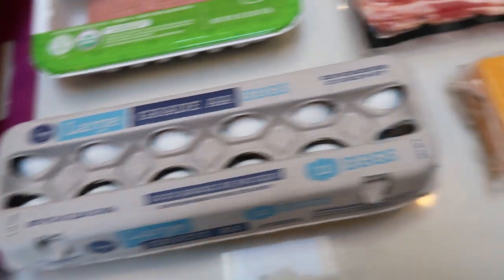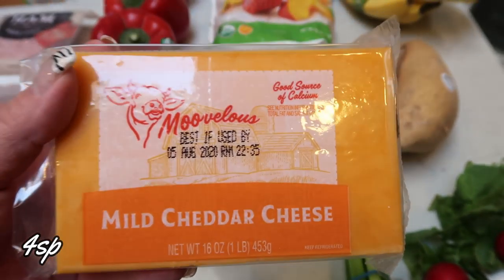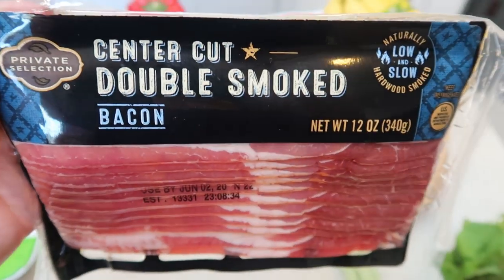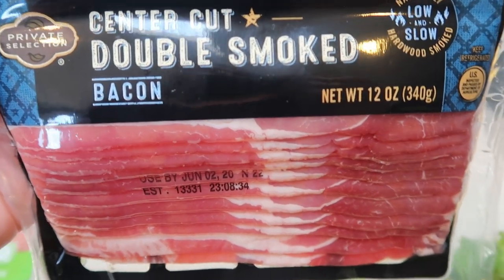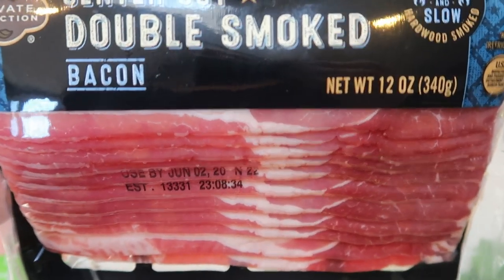Also for the pasta salad, I needed a big block of cheese, so this is just some mild cheddar cheese. I had a coupon for this that was about to expire, so this is the Private Selection center cut double smoked bacon. It never hurts to just have some bacon in the freezer on those days that you just want some bacon.